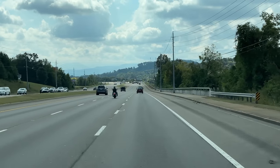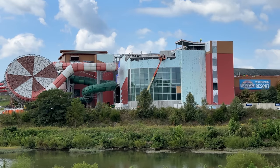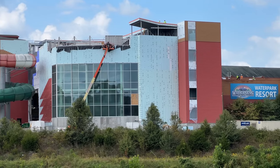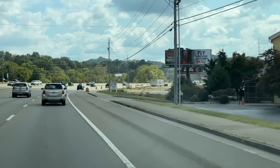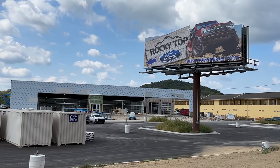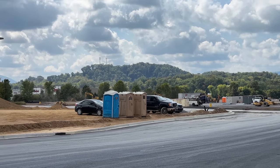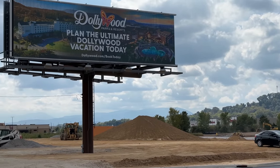Continuing down the road, here's a quick look at the construction of the Wilderness of the Smokies water park expansion. It likely won't be complete this month, but we'll keep you updated. Around the corner is the Rocky Top Ford car dealership getting closer to completion, though there's still no building structure up yet for the new plaza that should have a Target in the future.